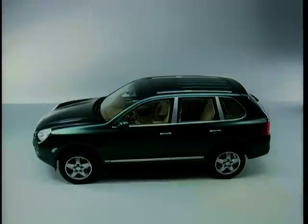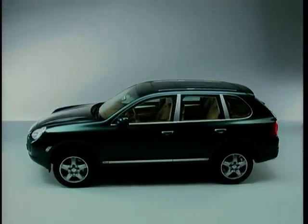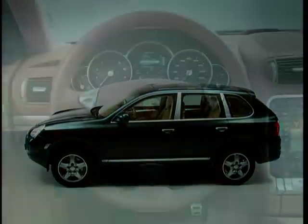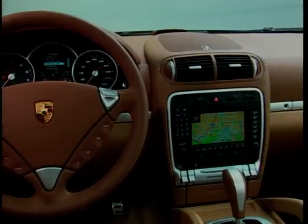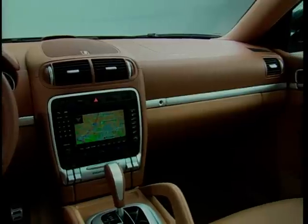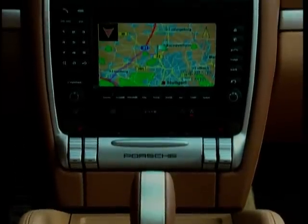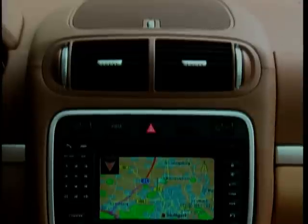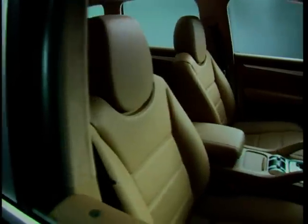What you do get with the Cayenne is toys, and plenty of them. Of course you get electric everything and climate control, but you also get a nice Tiptronic auto box, adjustable air suspension that drops the ride height at various speeds, and a fit and finish that feels like a proper Porsche. Having said that, you are paying £68,000 for this car — a full £14,000 more than an X5 4.6 IS, and nearly £10,000 more than a Range Rover Vogue — so you'd expect some luxuries.